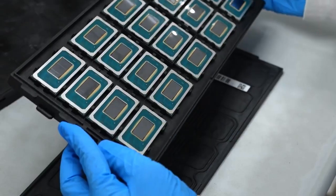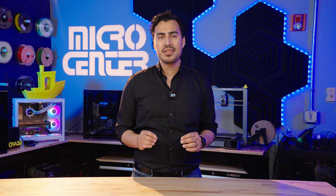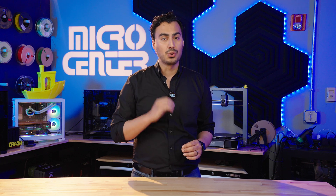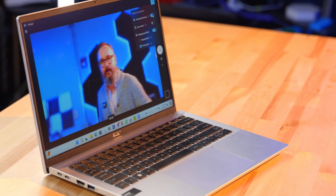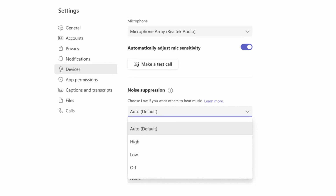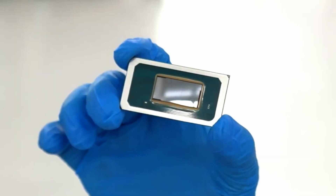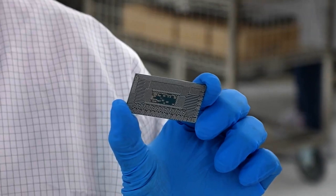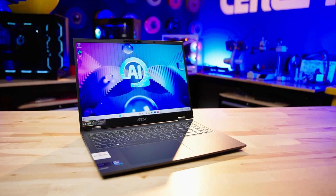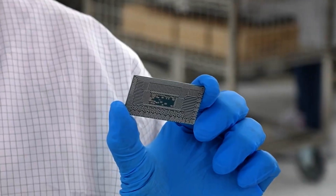Intel launched their Meteor Lake chips this year, which has an added NPU, or Neural Processing Unit — a dedicated tile on the chip meant for lower-powered tasks for local AI. Currently, this can be used for tasks such as background removal or blurring on Zoom calls, audio enhancements to remove background noise, and it increases audio fidelity. The NPU handles these tasks with ease, allowing for more battery life on laptop devices. Programs using this NPU are currently limited, but developers are making more applications and features powered by this NPU, so you can look forward to many more programs utilizing this new architecture.